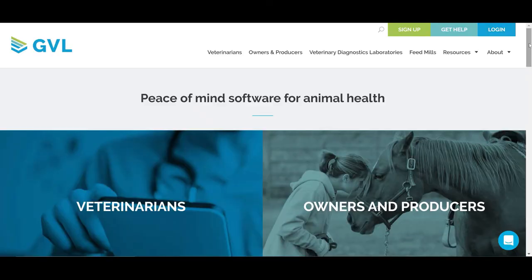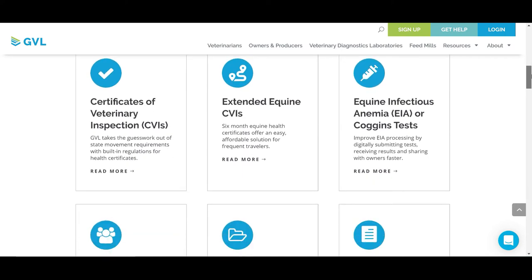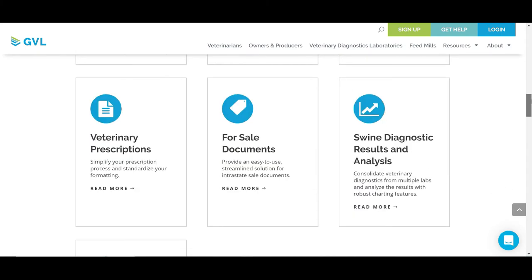In addition to health certificates, the GVL platform offers digital veterinary prescriptions, equine infectious anemia tests, extended equine CVIs, veterinary feed directives, rabies vaccination certificates, and more.